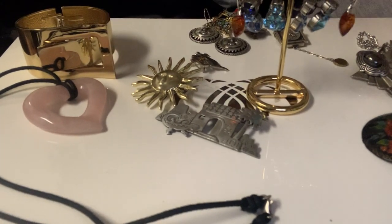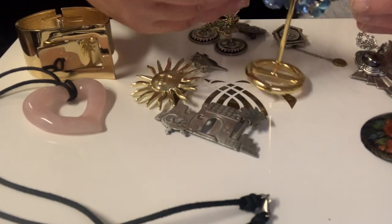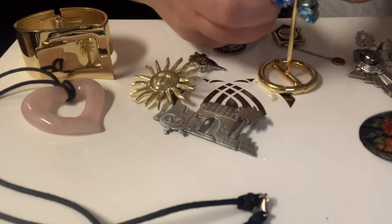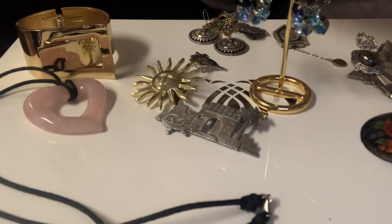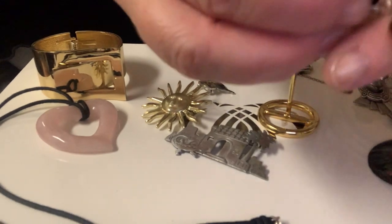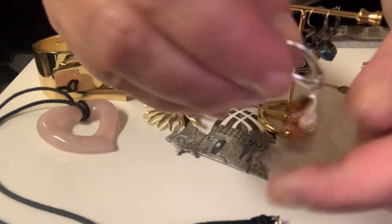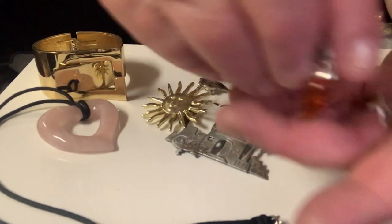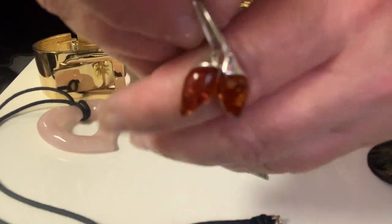I'm going to start off with some earrings I found — silver, amber set in silver, lever back earrings. They're marked in the back 925 and even have initials — I can't remember what the initials are right now, but I did look and I tested them and they're pretty.